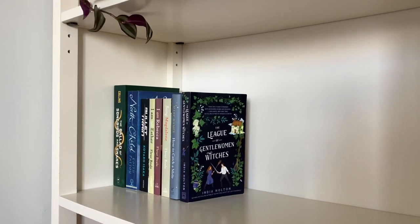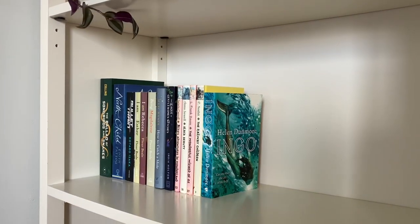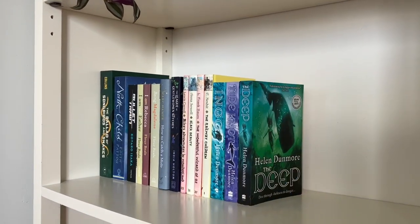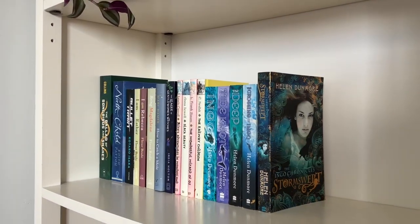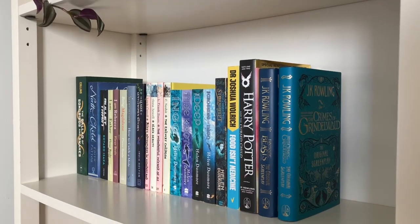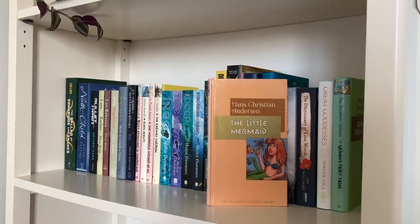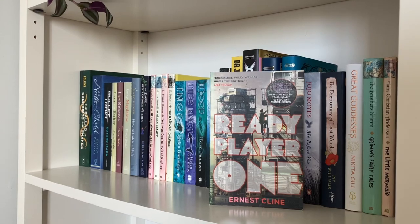I'm still waiting for The Unhoneymooners by Christina Lauren, which is perhaps my favourite romance novel, which I also bought off Fishpond. Some other new additions to my bookshelf include Practical Magic by Alice Hoffman, A Discovery of Witches by Deborah Harkness, To the Lighthouse by Virginia Woolf, and A Classical Education by Caroline Taggart.